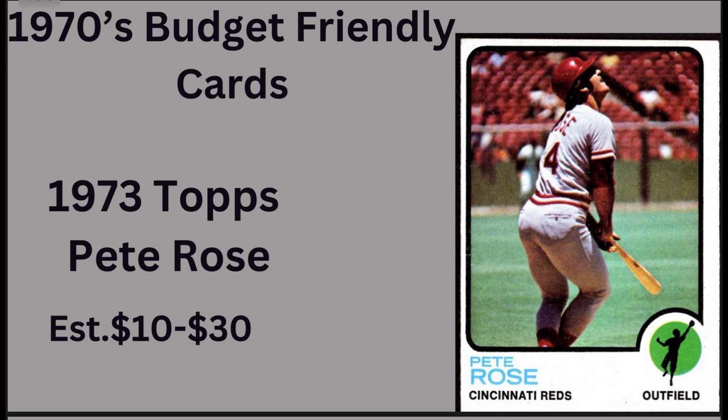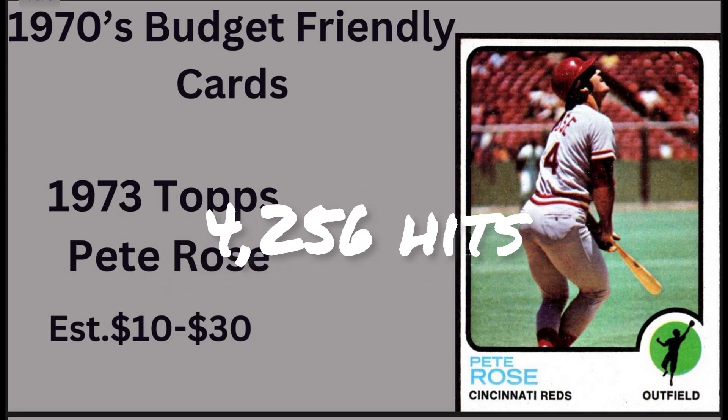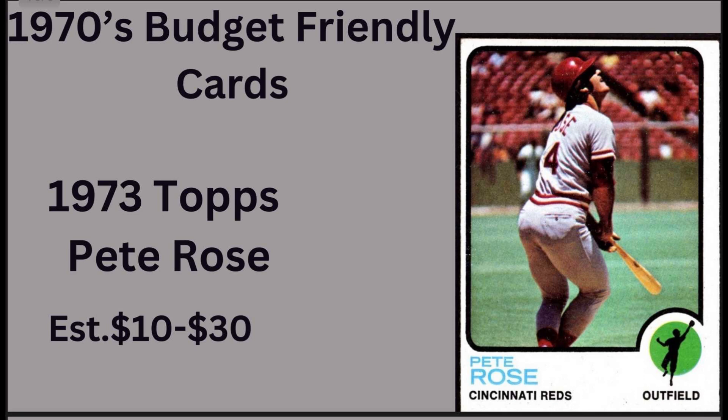Next up is a 1973 Topps Pete Rose, card number 130. This card will run you around $50 or under — it's one of the key cards of the '73 set. Pete Rose holds the all-time hit record in Major League Baseball with 4,256 hits; the next closest is Ty Cobb with 4,189. He played 24 seasons with the Reds, Phillies, and Expos, earning two Gold Gloves, one MVP, Rookie of the Year, one Silver Slugger, and one World Series MVP. It's a shame he's not in the Hall of Fame.